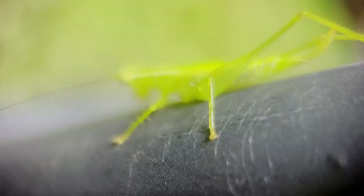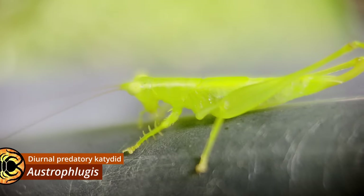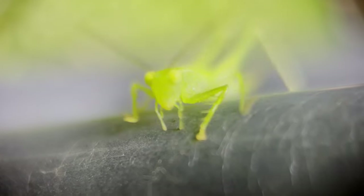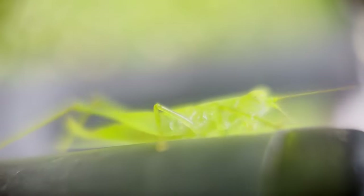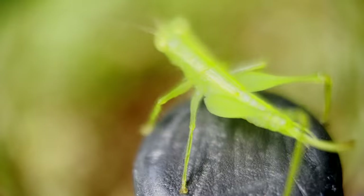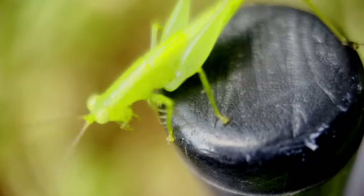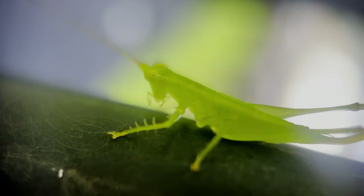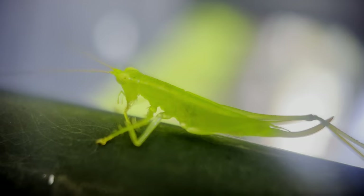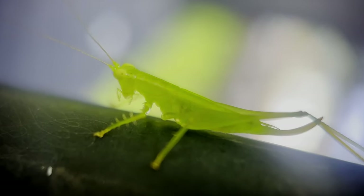With its diminutive size and cartoonish eyes, this Ostrophloeus doesn't seem like much of a menace — and to us humans, it most certainly isn't. However, if you're another insect, those googly eyes may very well be the last thing you see. For Ostrophloeus is a hunter, and one of the telltale signs is its legs. The front two pairs are lined with spikes, a feature common among predatory katydids, and they are used to restrain prey while the katydid's powerful mandibles tear into it from above.